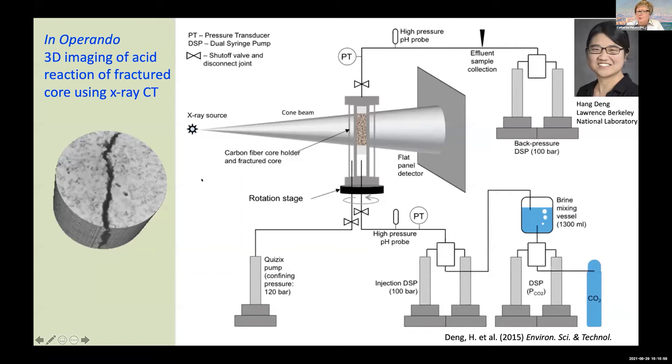I'm jumping now to another in operando experiment, because I want to talk a little bit more about hydraulic properties. A lot of my work has been about how reactions in fractures alter the hydraulic properties. This was an in operando experiment we did in an X-ray CT system. This was not a synchrotron, but it could have easily been a synchrotron. This was the X-ray CT setup at the DOE National Lab in Morgantown, West Virginia.